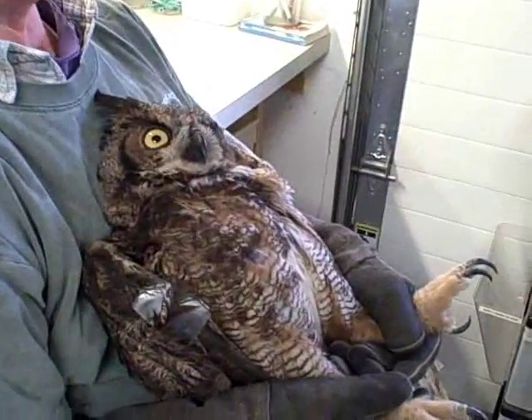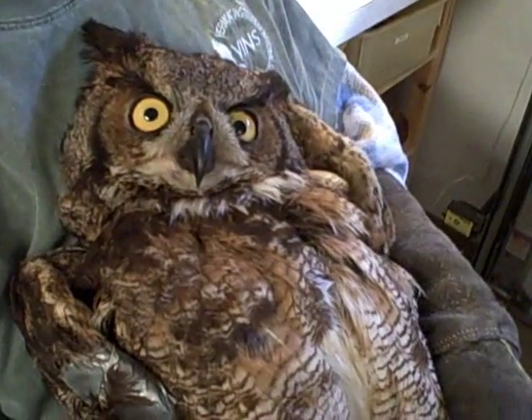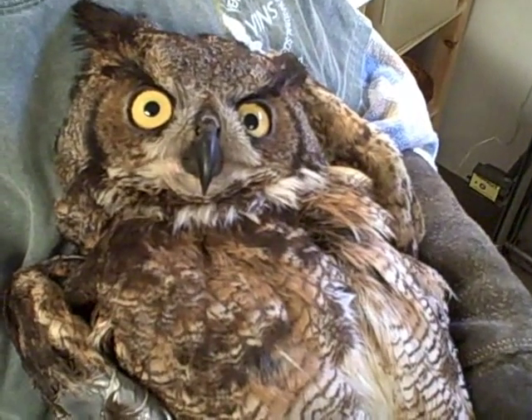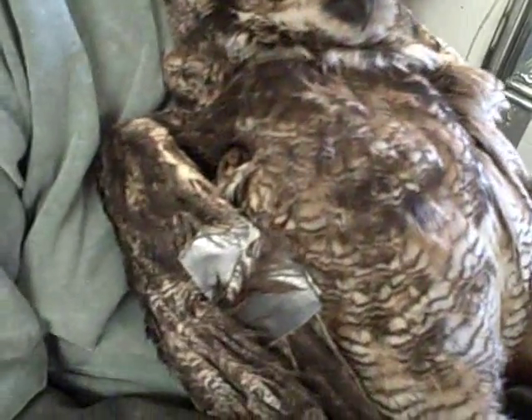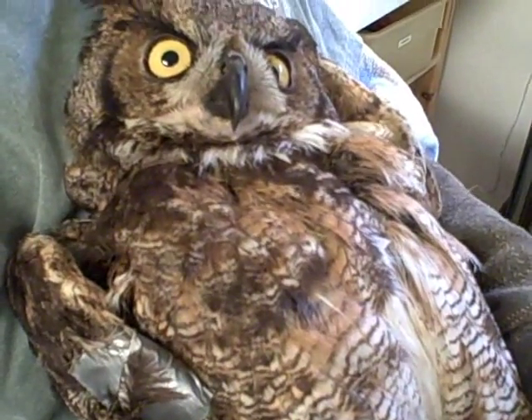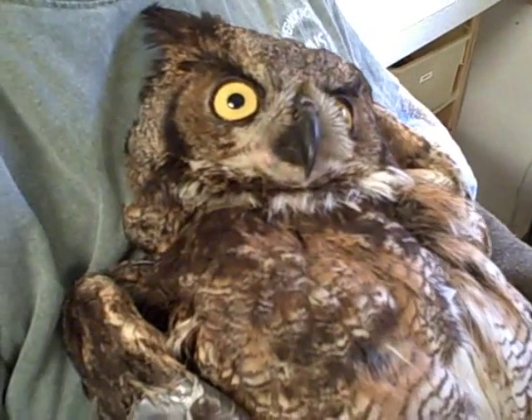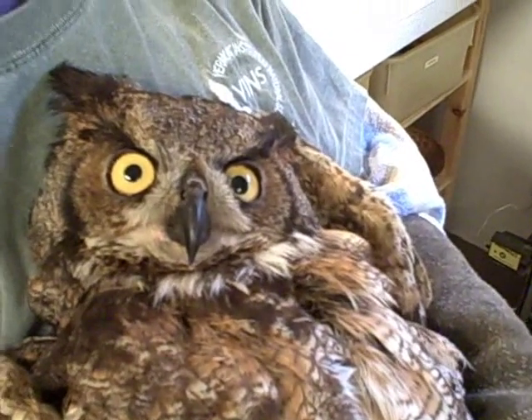This is the great horned owl coming out of anesthesia. You can see she looks a little dopey still — she's not fully recovered. We actually had to put a piece of duct tape over her bandage because she keeps pulling it off. We've tried everything: wrapping the whole wing up and using all different kinds of tape, and we found duct tape is the one thing she hasn't yet been able to get off.